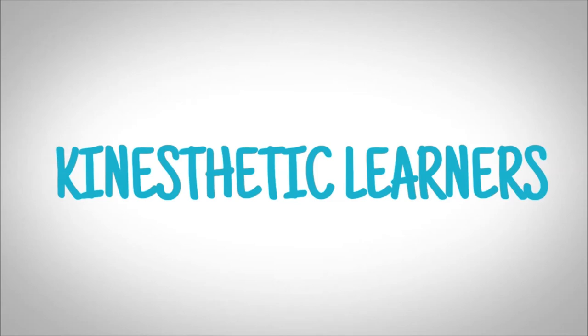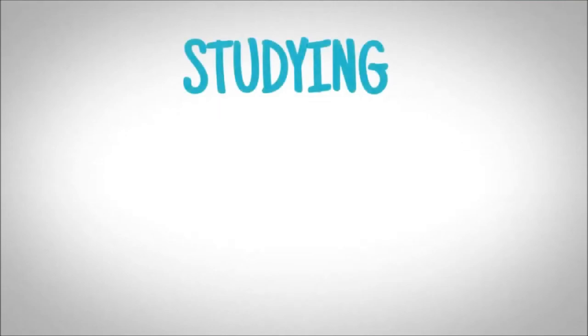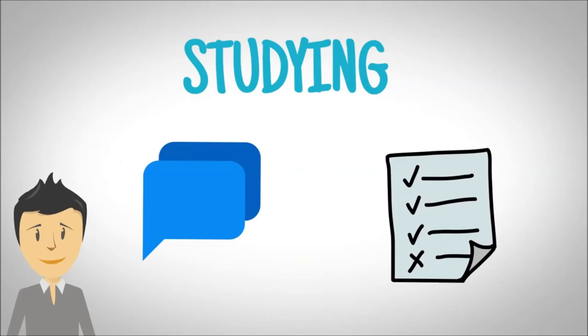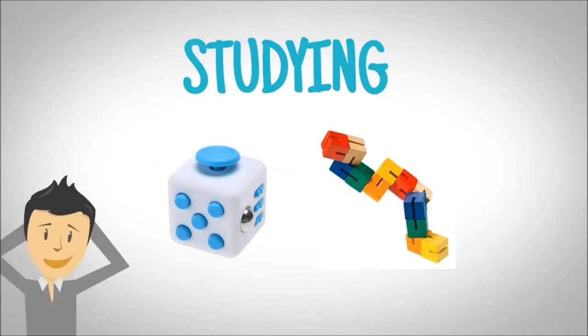They do activities like building models, doing science labs or experiments, using fidget toys, or creating art. When studying for a test, Jordan likes to recite the information and quiz himself while pacing in his room. He also likes to use a fidget toy, which helps him stay concentrated on what he is studying.